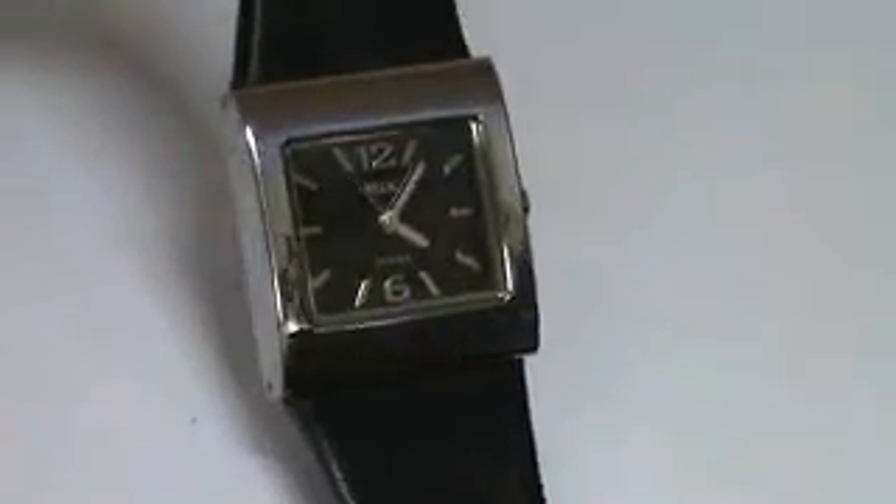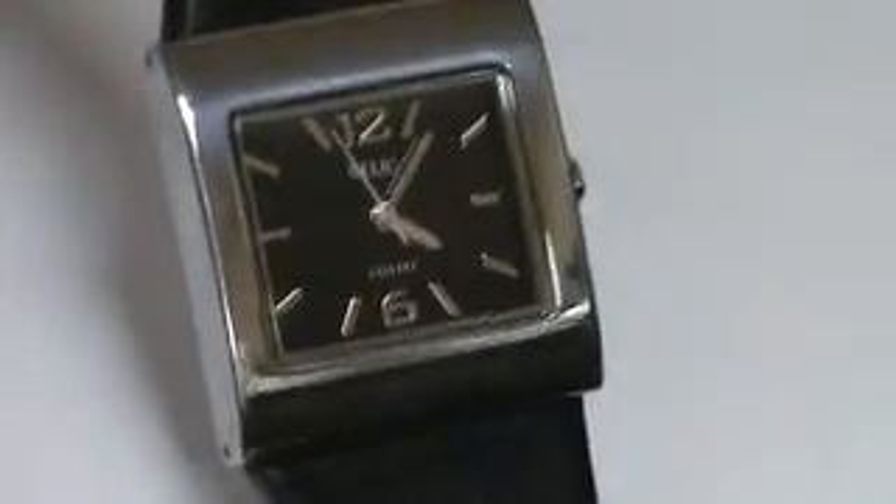Hello, I have here a ladies Relic, polished stainless steel, running and keeping perfect time as you can see right here. No visible scratches on the crystal. Has a smooth leather band, black leather band.